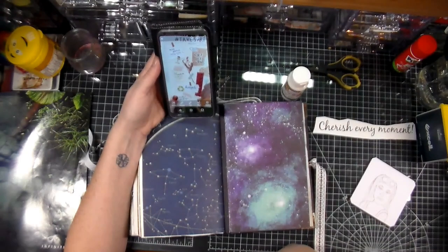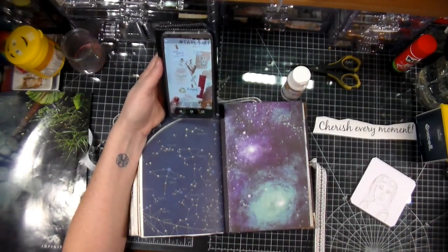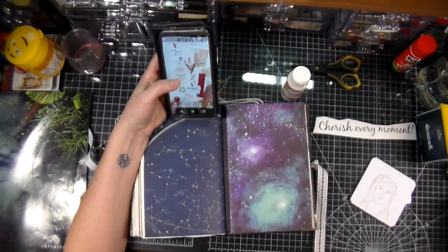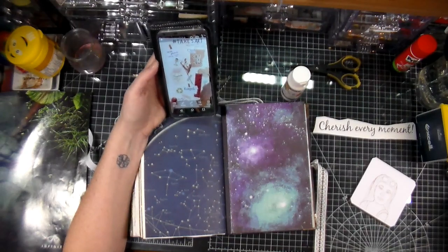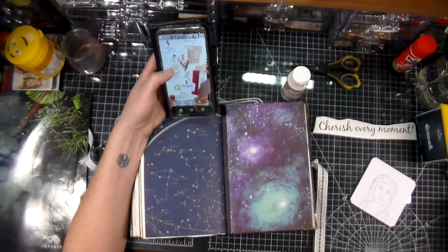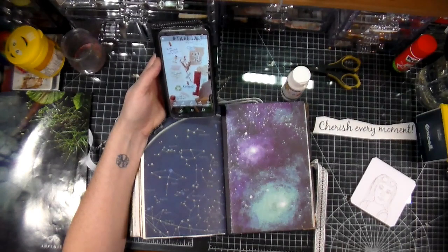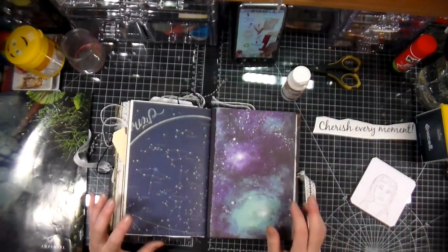Hi everyone, Crafting Vicky here with you and we're here for a Take 5 Art Challenge. We're already at the month of September and this time around it's Roxanne that chose the prompts, and the prompts are: use paint (any type), cut out words, let nature inspire you, recycled, and self-portrait.